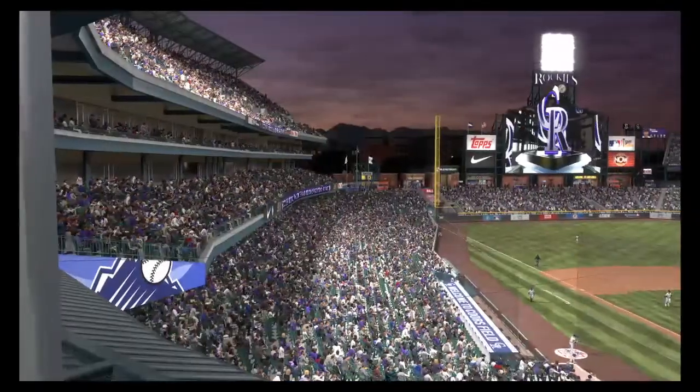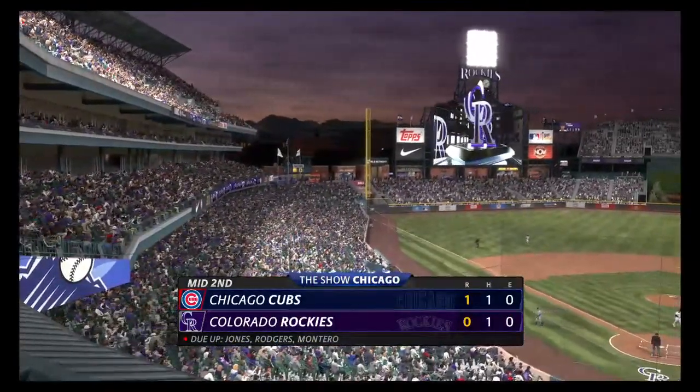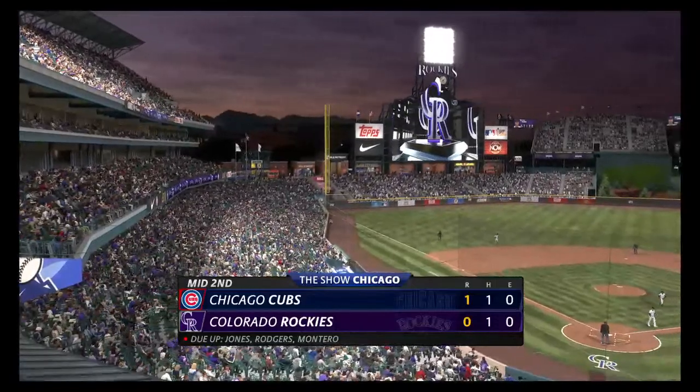No runs, no hits, no errors, and a runner left. We go to the bottom of inning number two. It's the Cubs one and the Rockies nothing.